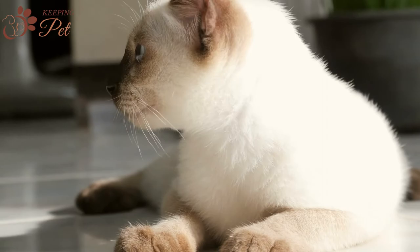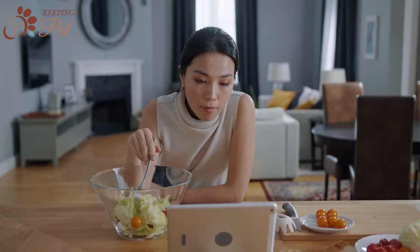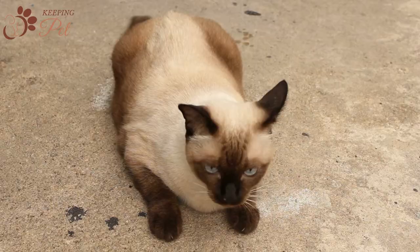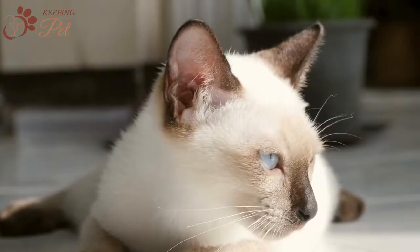Welcome to the Keeping Pet YouTube channel. In this video, we are going to discuss all about Blue Point Siamese cats, a unique variant of the traditional Siamese cat. Due to their pointed coat, extrovert, and playful nature, Blue Point Siamese cats have won the heart of many feline lovers.